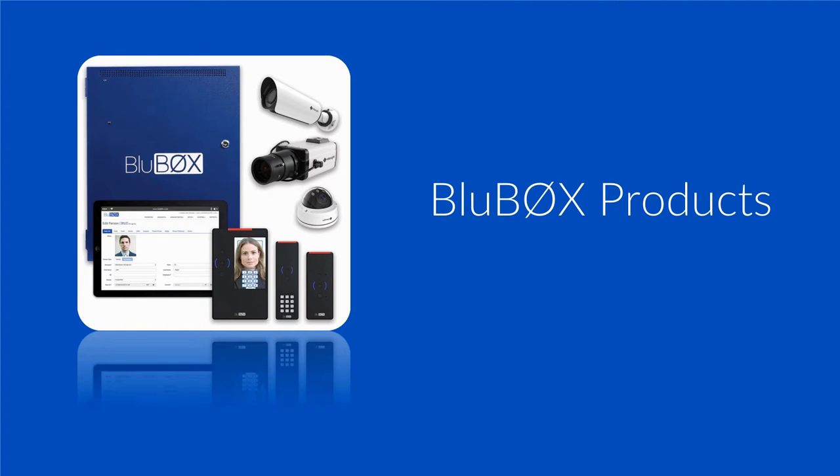Bluebox products are unlike any other security offering in the marketplace. They are designed using next-generation technologies and built to be delivered as a service. Their cloud and mobile architecture provides capabilities that are not achievable by competing legacy systems. As a result, Bluebox is setting the industry standard as the most effective security system available.